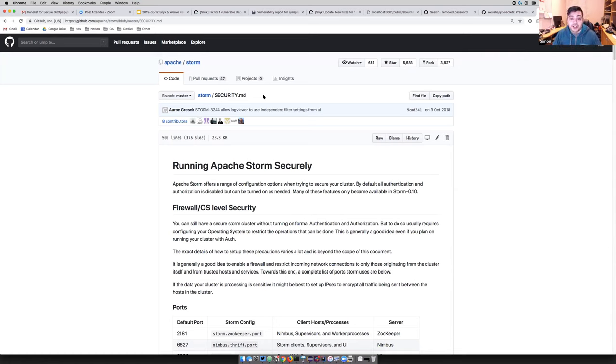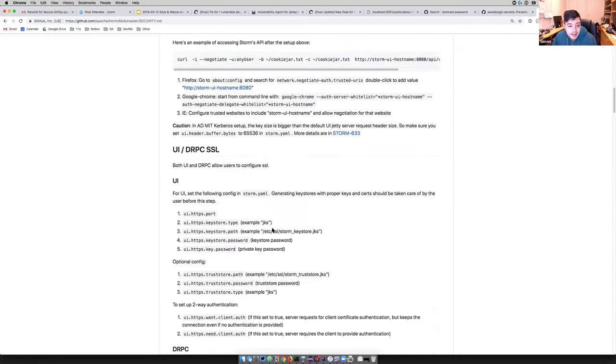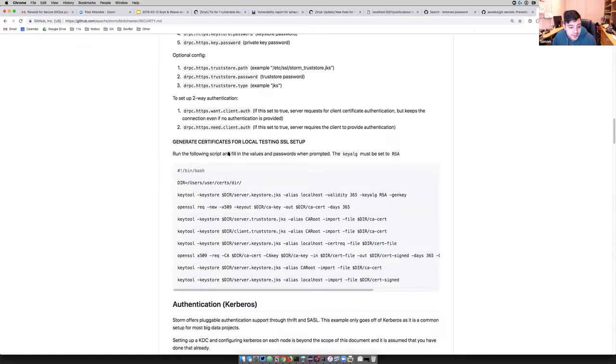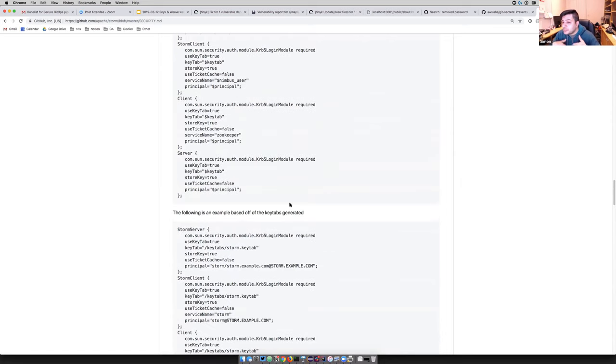Having an update policy about your security news — if you have security news as a product owner, how do you project that to your users, and how can users get notified of security information about projects they use? If there are specific security configurations — like authentication, certificates, or Kerberos setup — providing this in a security.md helps users adopt your project securely. And if there are known security gaps, knowing about them may alert you to how you can run the system securely.